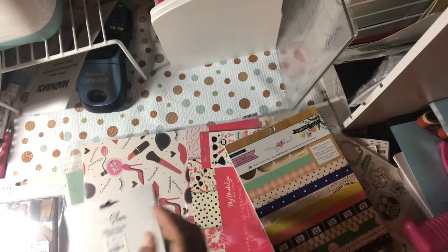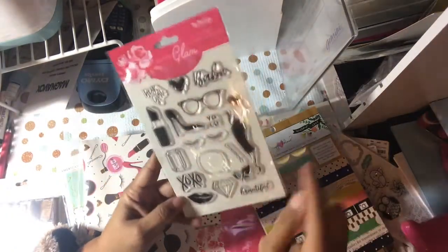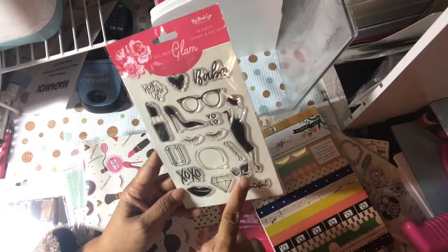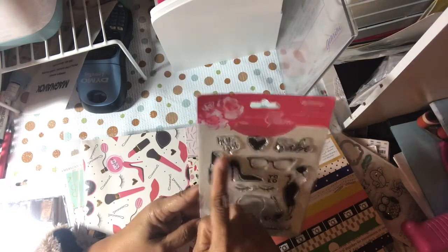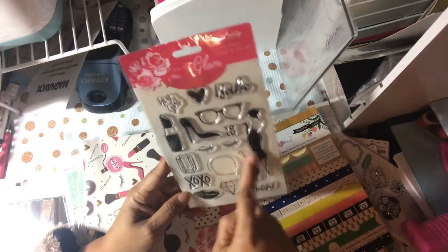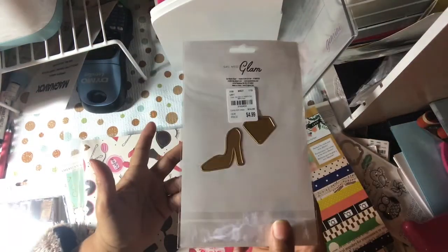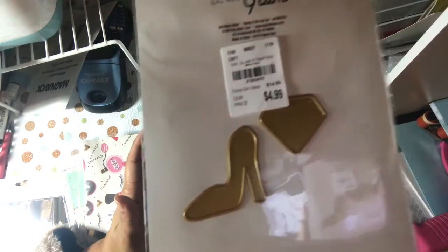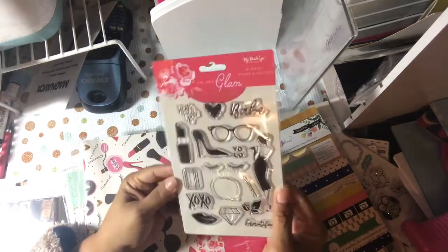I was really excited to pick this up — it's an 18-piece stamp set. It says 'Beautiful,' 'XO,' 'Diamond Lips,' 'Bobby Pin,' 'Eyelashes,' 'YOLO,' 'Hey Girl,' 'Lipstick,' 'Shoes,' 'Glasses,' 'Heart,' 'Diamond,' 'Speech Bubble,' 'Gorgeous Girl,' 'Babe' — just a pretty glamorous lady theme. I didn't realize they had two dies on the back, so you get the two dies and the 18-piece stamp set for $4.99. That wasn't bad at all.